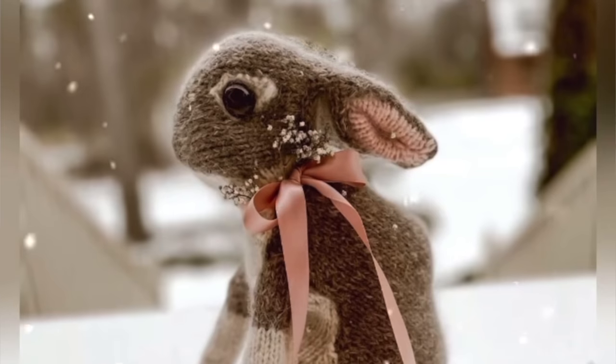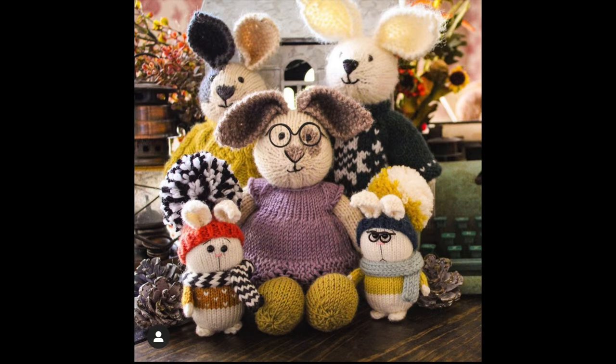Today is all about amigurumi bunnies — we're going to talk about big bunnies and little bunnies, crocheted bunnies, knit bunnies. It's going to be a bunny palooza!